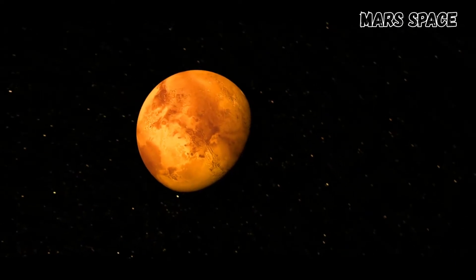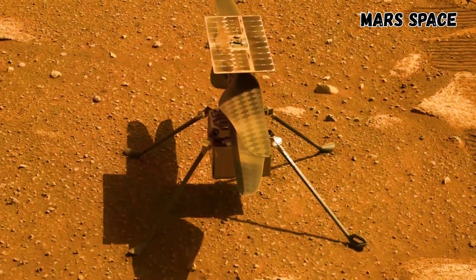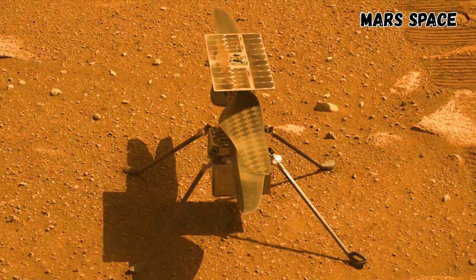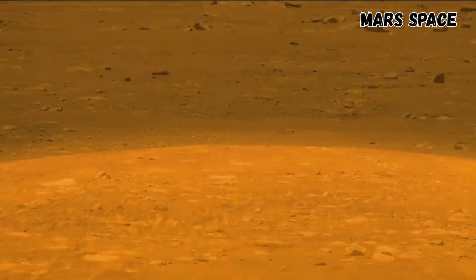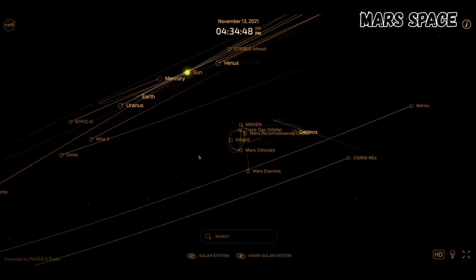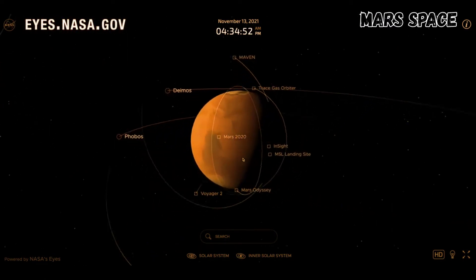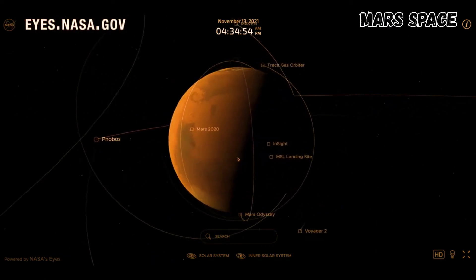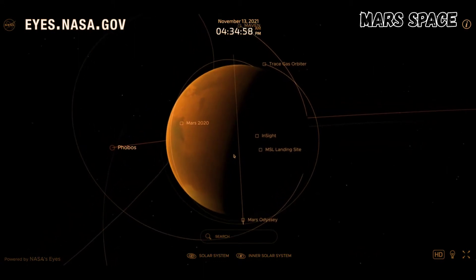Seasons change even on Mars—a look at how NASA's explorers study the weather and cope with change, especially in the case of the Ingenuity helicopter, which now has to fly in a thinner atmosphere. This visualization, known as NASA's Eyes, shows where the agency's two rovers and lander are touring the planet. For most of them, measuring the weather is a key part of their job.